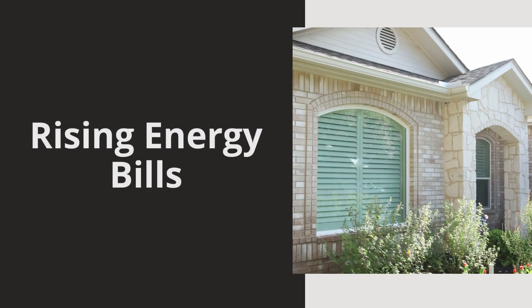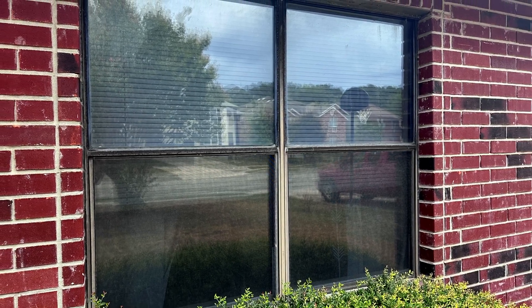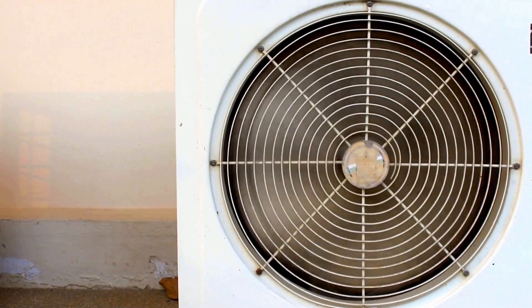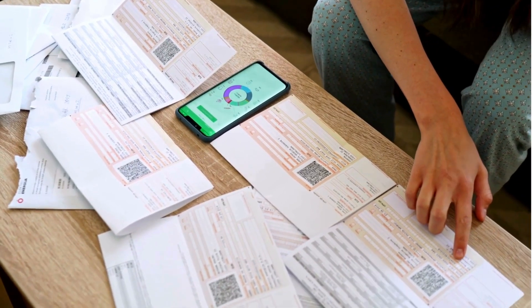One of the biggest indicators that your windows are costing you money is a spike in your energy bills. If your heating or cooling costs have been climbing and you can't explain why, your windows might be the problem. Old windows often have poor insulation, which means your HVAC system has to work overtime to keep your home comfortable. This translates to higher energy bills. Replacing those old windows with energy efficient options and new technology can significantly reduce your energy consumption and save you money.